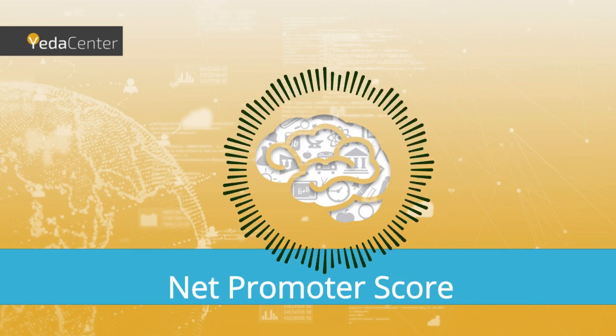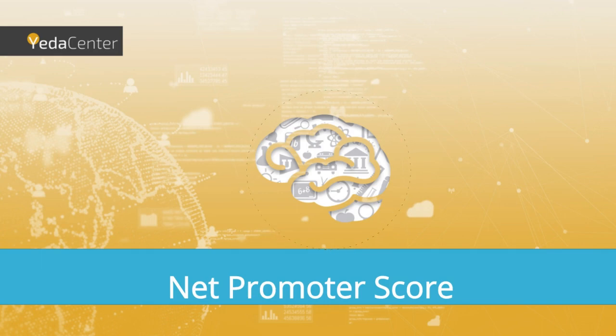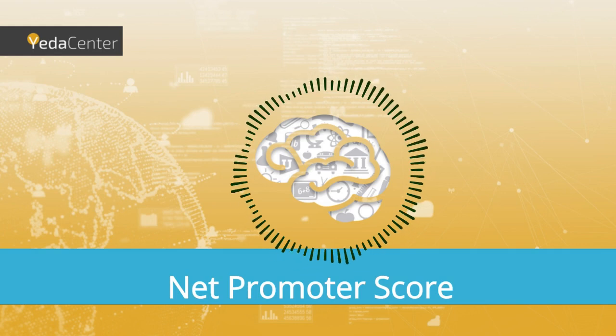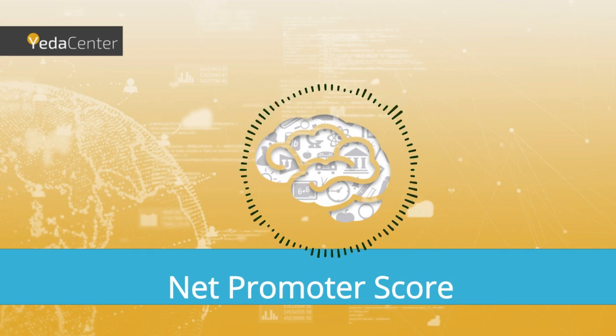To summarize this short but important session: we discussed the importance of NPS — the Net Promoter Score — provided its definition, reviewed an example, and demonstrated how to leverage first-time NPS results. We invite you all to our website, yedacenter.com, to hear and view both podcasts and videos addressing management and technology topics.